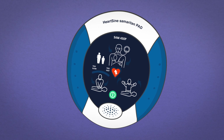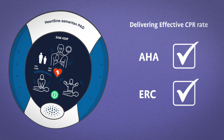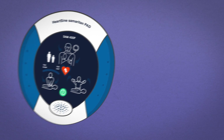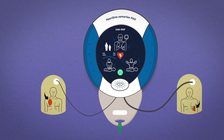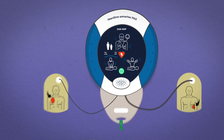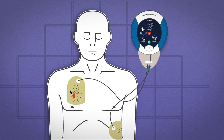CPR Rate Advisor helps ensure the rescuer performs CPR at an effective rate and at an optimal CPR fraction, in line with the American Heart Association and European Resuscitation Council guidelines. With its revolutionary technology, HeartSign's CPR Rate Advisor uses only the defibrillator electrodes to detect changes in patient impedance rather than accelerometers or pucks, commonly used in other AED solutions, that provide some CPR feedback.